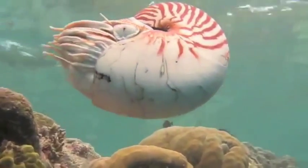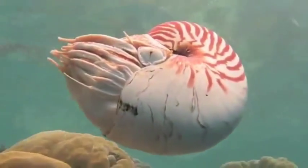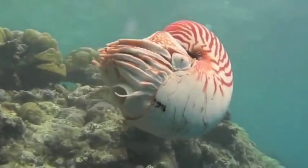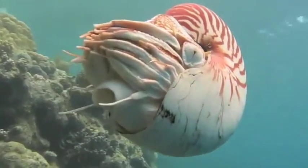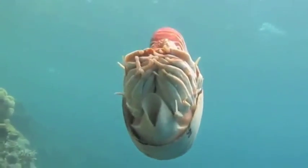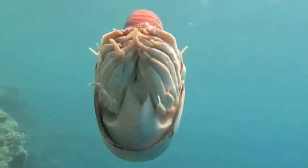They can also move horizontally by way of jet propulsion. They pull water in through their siphon and expel it in a burst, resulting in a sudden push backwards. And because of the backwards nature of their swimming, they often bump into things.